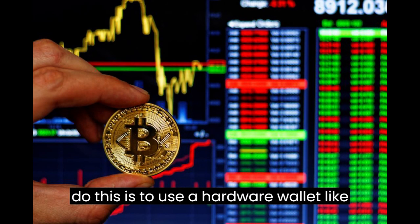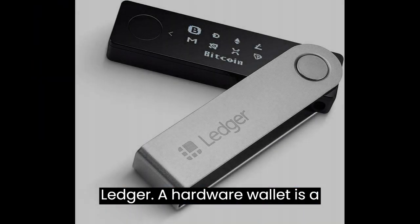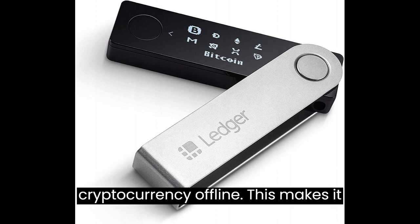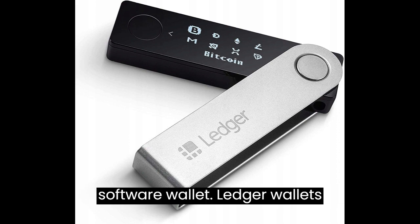One of the best ways to do this is to use a hardware wallet like Ledger. A hardware wallet is a physical device that stores your cryptocurrency offline, making it much more secure than storing your cryptocurrency on an exchange or in a software wallet.